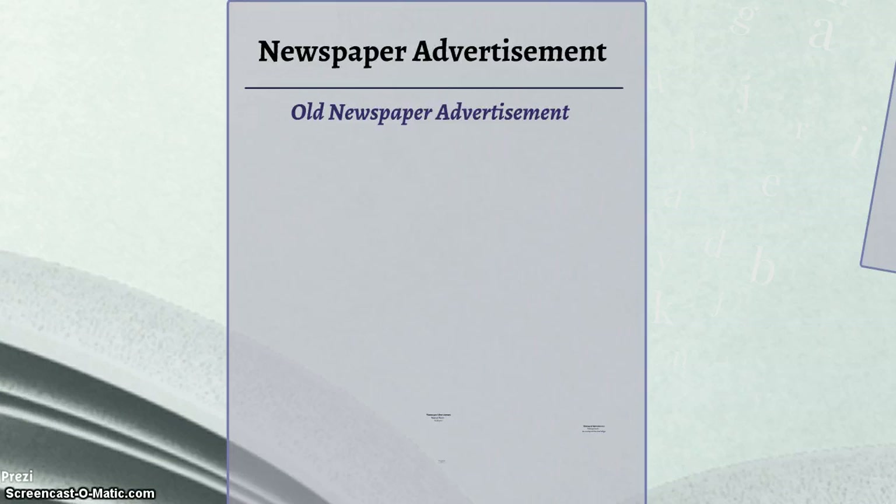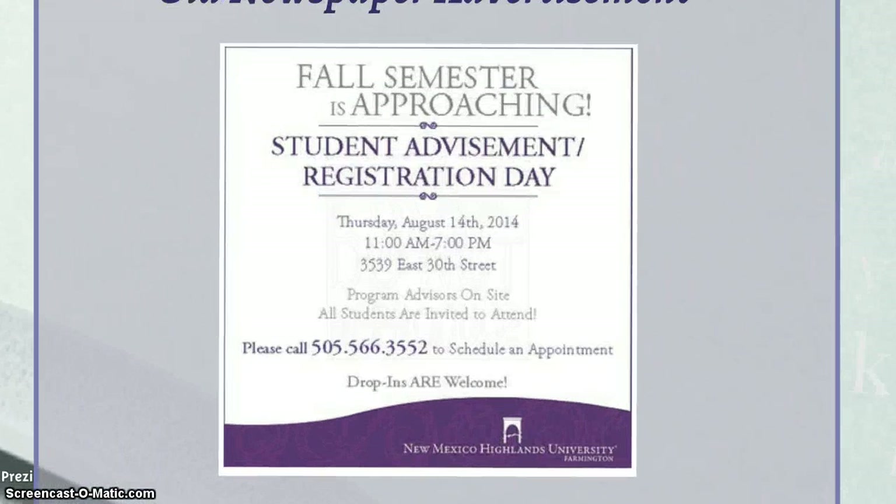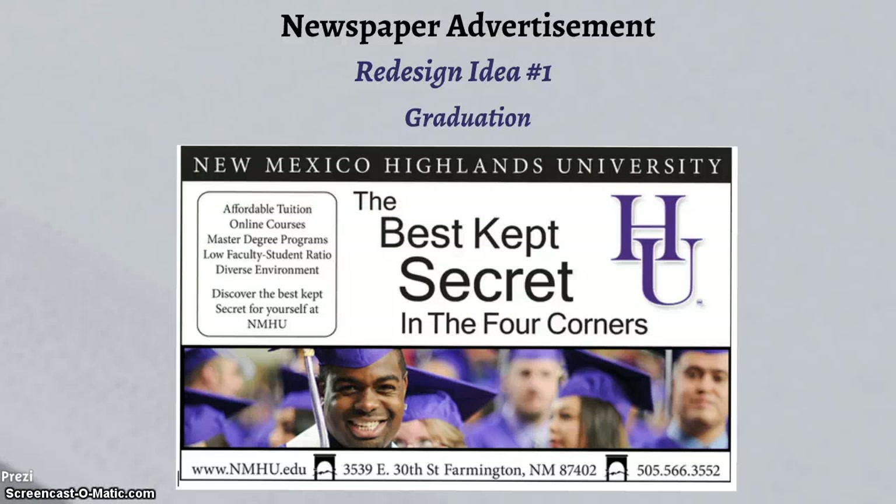Let's start off with the newspaper advertisement. This is the previous newspaper advertisement — it is a little outdated and in need of a refresh. The first redesigned idea of the newspaper ad is focused on a happy image of students at a graduation ceremony. With this image, the ad touches on an emotional appeal and is designed to invoke positive emotions in prospective students.